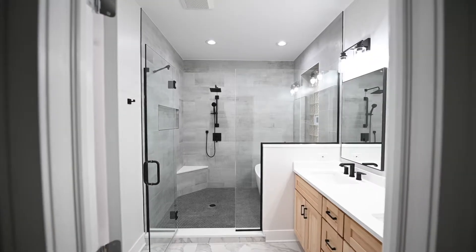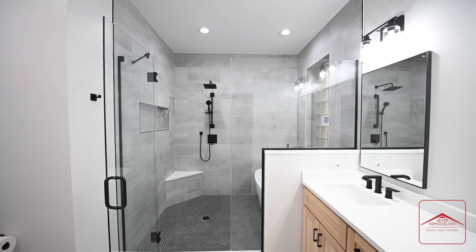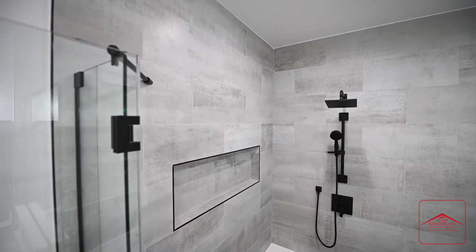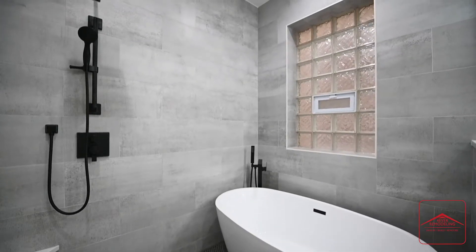Welcome to our newest Westtown bathroom remodel, let me show you around. The focal point of this bathroom is an oversized walk-in shower which features a handheld shower head and a rain shower. It also includes a freestanding bathtub.